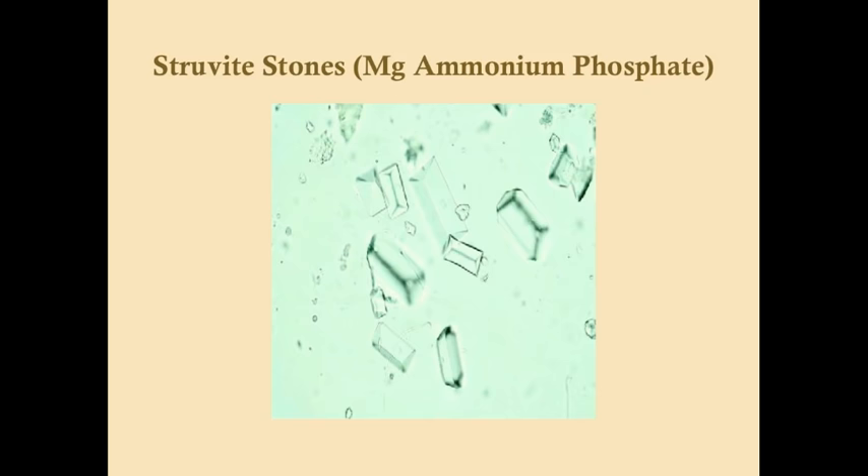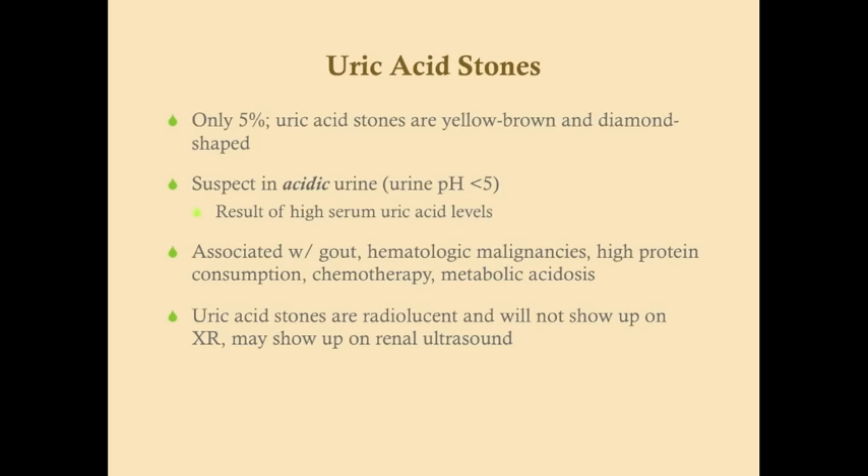Uric acid stones make up only about 5% of cases. They tend to be yellow-brown and diamond-shaped, develop in acidic urine, and result from high serum uric acid levels. They are associated with gout, hematologic malignancies, high protein consumption, chemotherapy — especially with leukemia — and metabolic acidosis. Importantly, uric acid stones are radiolucent and will not show up on X-ray, but they will show up on CT and may show up on renal ultrasound.